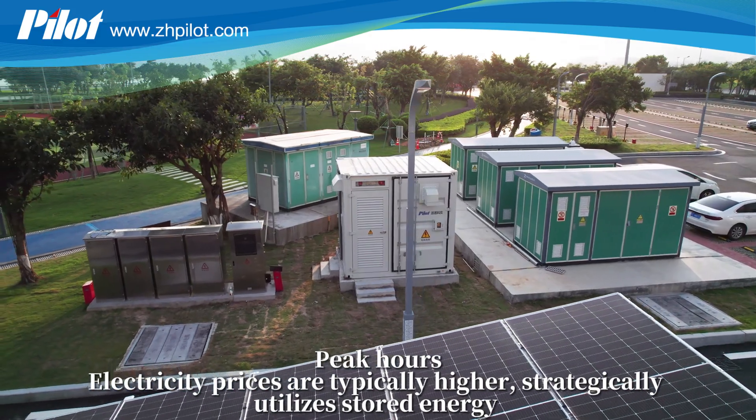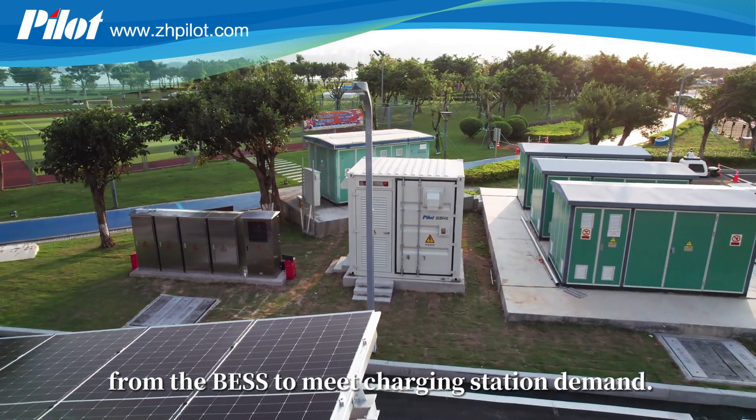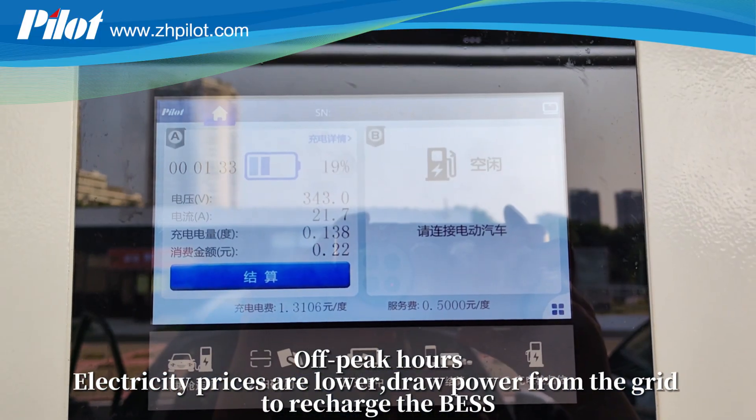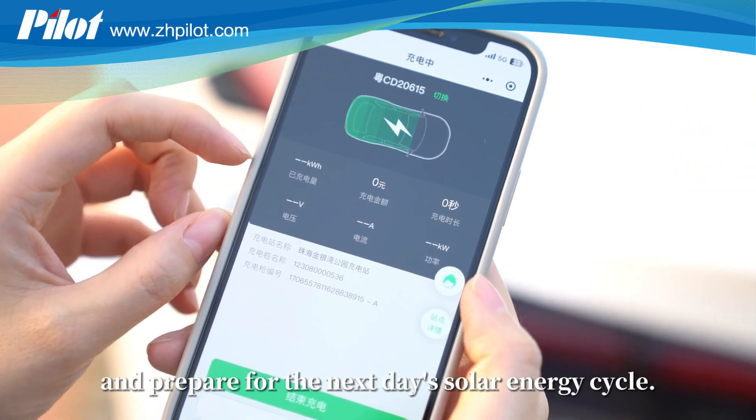Peak hours: electricity prices are typically higher, so the system strategically utilizes stored energy from the BESS to meet charging station demand. Off-peak hours: electricity prices are lower, so the system draws power from the grid to recharge the BESS and prepare for the next day's solar energy cycle.